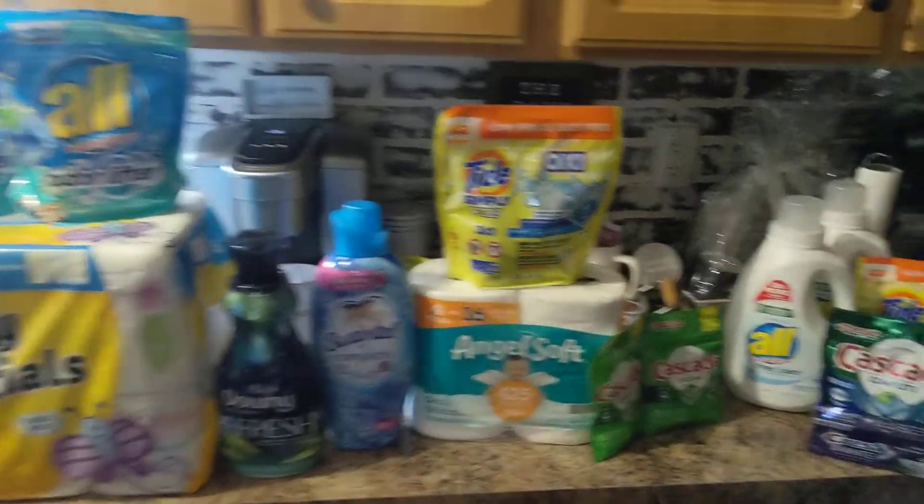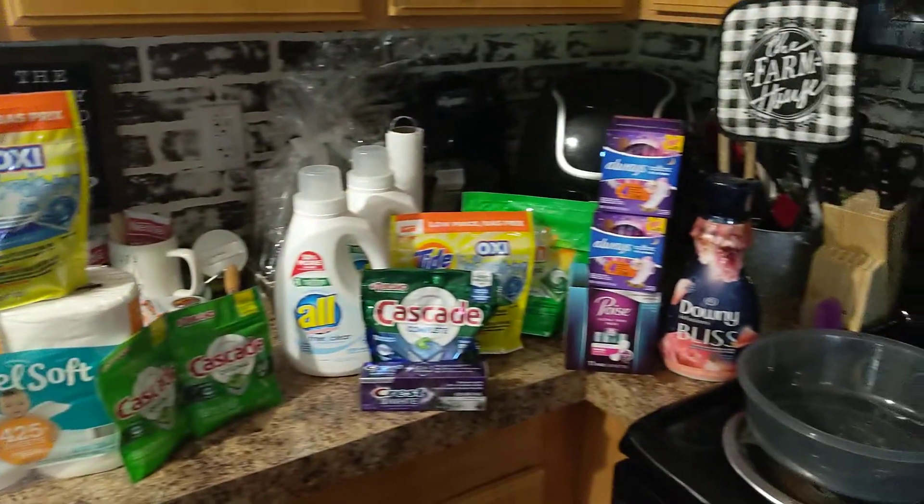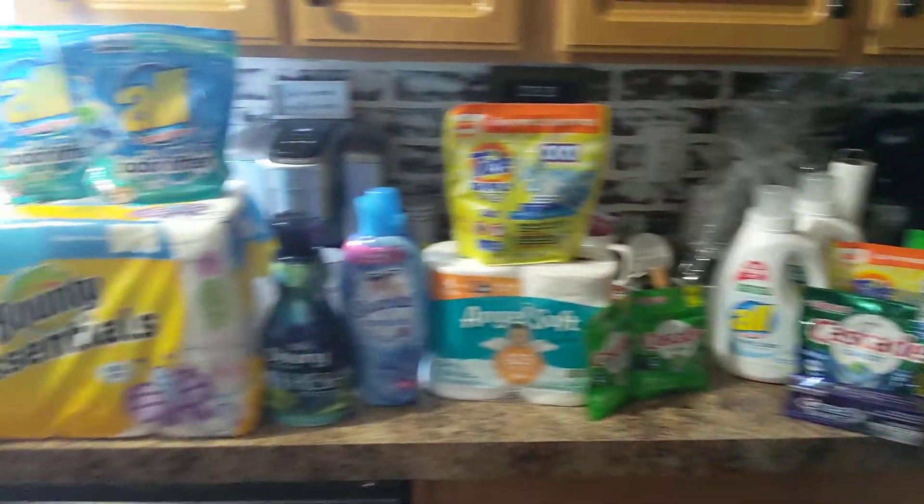Hi guys, it's Yvonda from Happy Heal Homestead and this is my couponing haul for today.